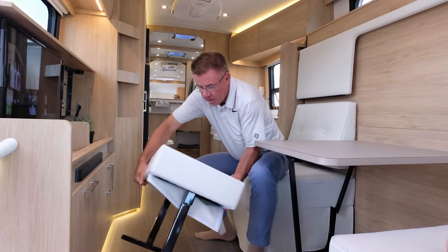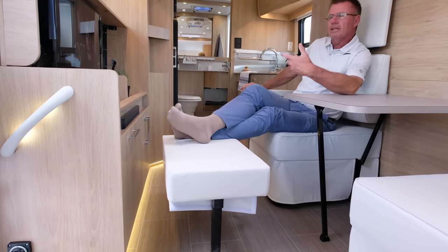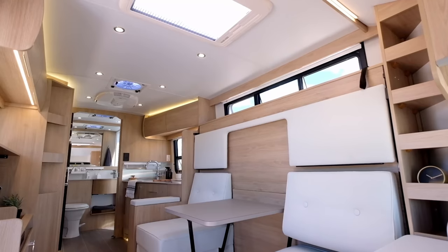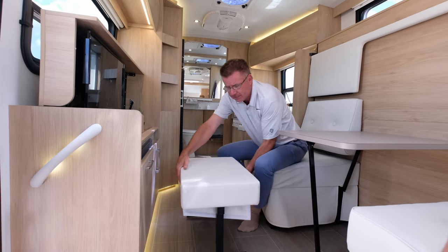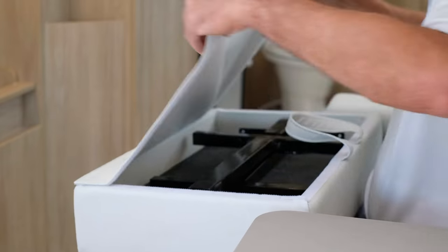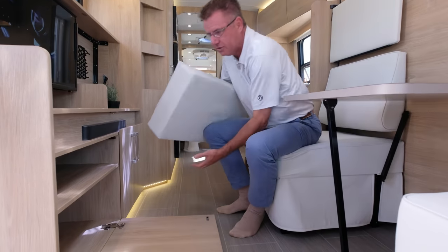Put our ottoman down, put our feet up, kick back, relax, watch TV — just enjoy life. It's an absolutely great living area and dining room area to sit back and relax in the privacy of your motorhome. Knock down the legs and the ottoman — they just fold in on both sides — and put it back in the little storage area underneath.